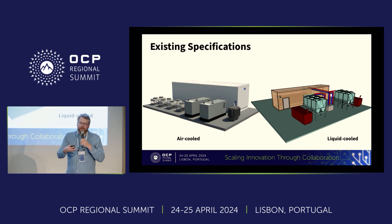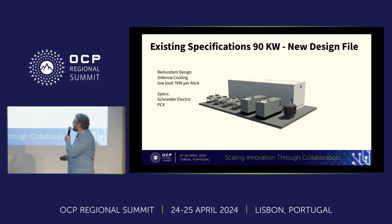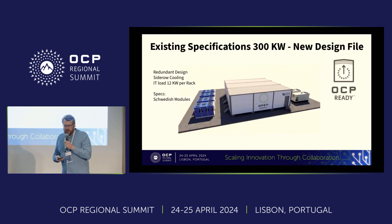We have started to put in design files for this, similar to servers — the innovation can really happen if you are able to look at a system and modify it. That's what we're trying to do in the data center facility group. This standard design will be upgraded to support higher loads and different cooling technologies. The 300-kilowatt design is by a Swedish company no longer active in the modular data center space, but it shows the capability of the OCP rack within a small form factor, in the range of 300 kilowatts to 1 megawatt.